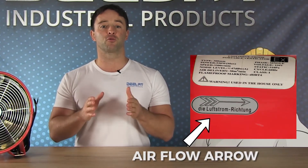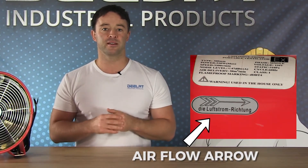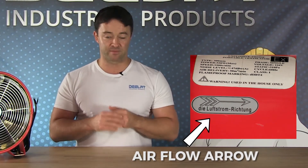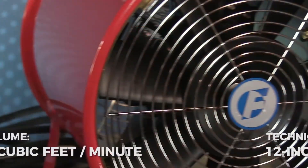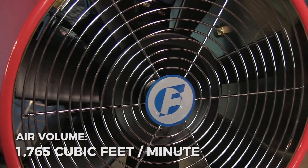The airflow arrow lets you know the correct side to connect your duct depending on your application. The 12 inch model is explosion proof, 110 volts, and has an air volume of 1765 cubic feet per minute. The max RPM rating is 3300 RPMs.